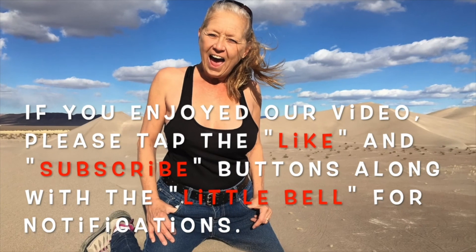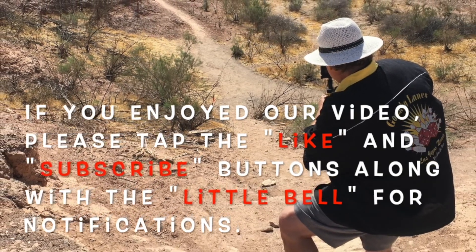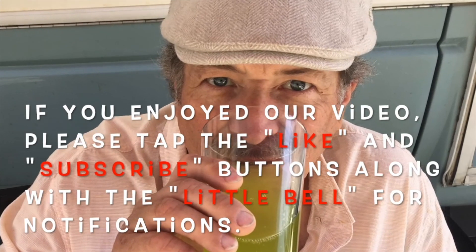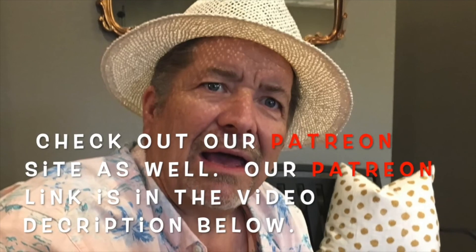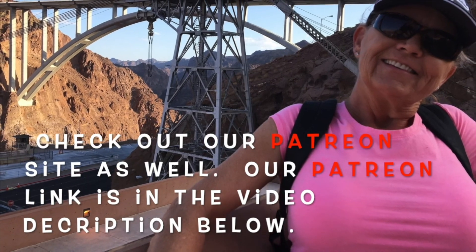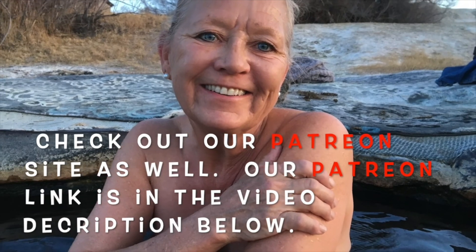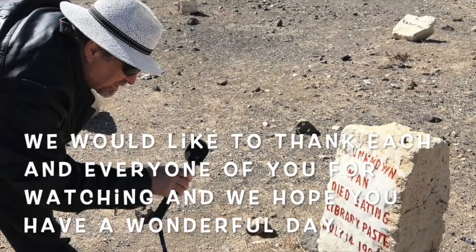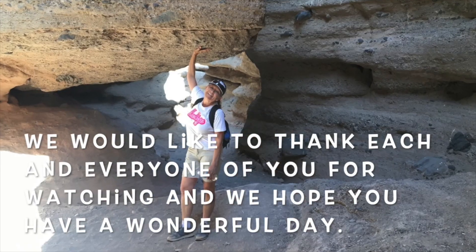Strange RV tours will take you places, with Greg and Janet's smiling faces. You might see a crazy flavored soda review, or some tips to fix your RV too. So come along, won't you join us, friend, as we discover what's around the bend. Just sit right back in your easy chair — Strange RV tours is on the air.